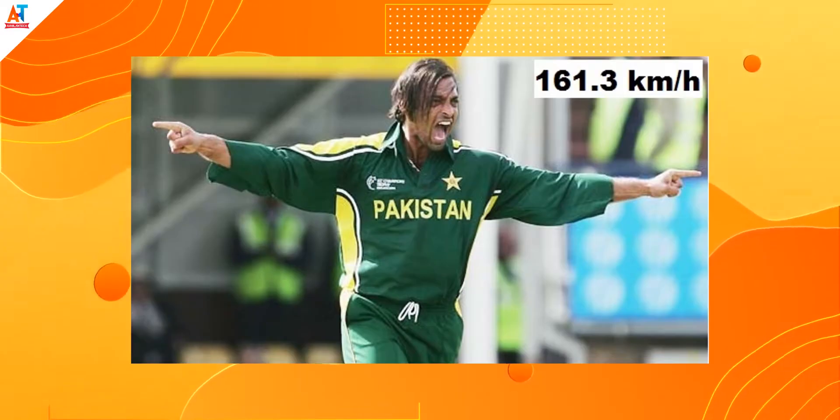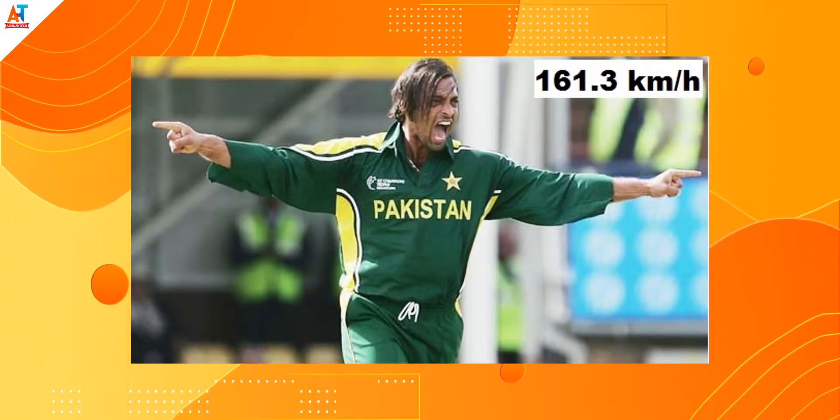The second method is the speed radar gun. This gun tracks the speed of the ball. After this gun was invented, the highest speed recorded was 161 kilometers per hour, by Shoaib Akhtar of the Pakistan cricket team in the year 2002.